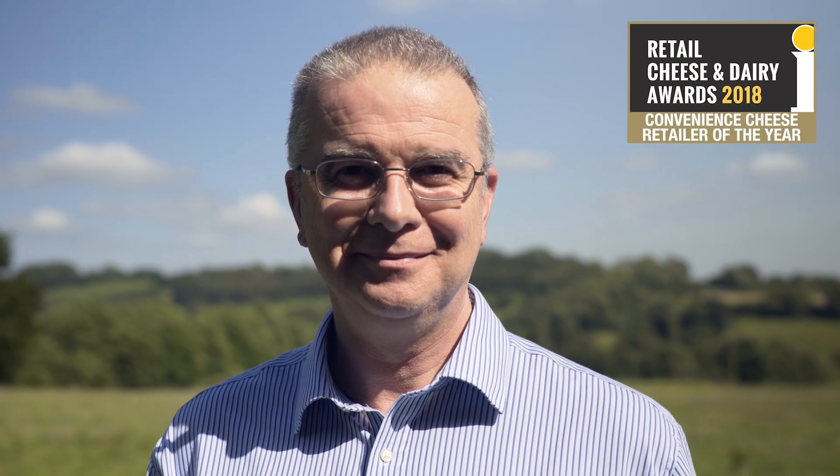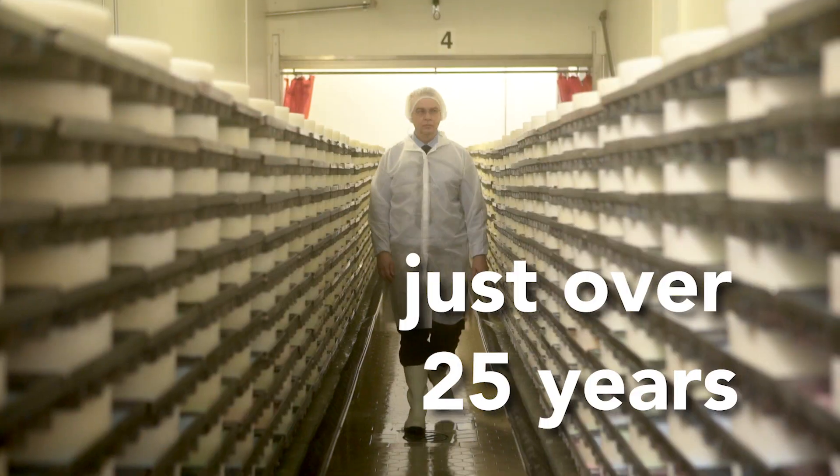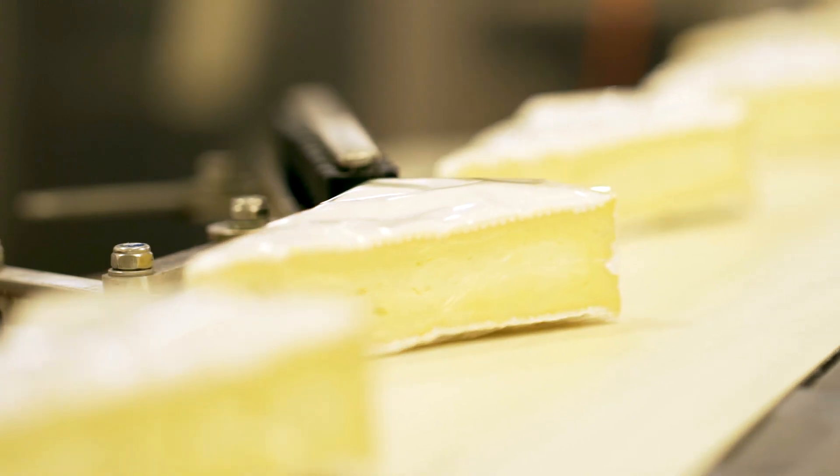I'm Matthew Organ and we make Somerset Brie at the Lubbham Creamery for the Co-op. I've worked here for just over 25 years — no day is the same and it's always exciting to have new challenges.